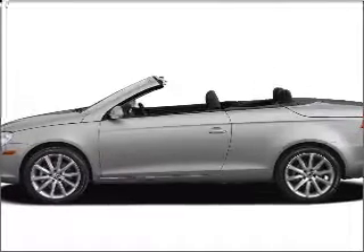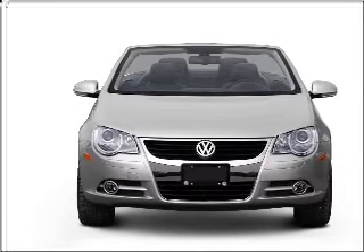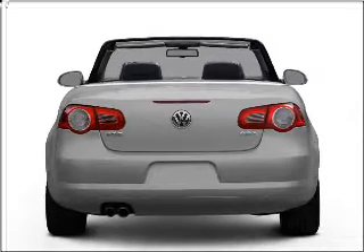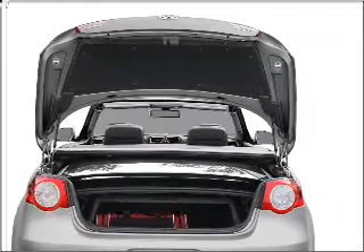Get noticed in this 2008 Volkswagen Eos. This is the set of wheels you've been looking for. With an efficient four-cylinder engine connected to a smooth-shifting six-speed automatic transmission. Premium wheels give a more luxurious look. Anti-lock brakes help you bring your vehicle to a safe stop. Let the outside in with a built-in sunroof.